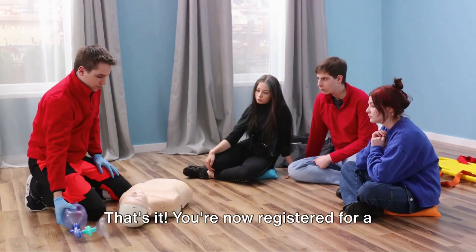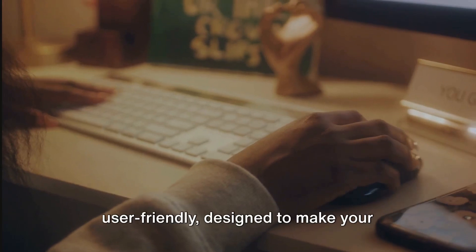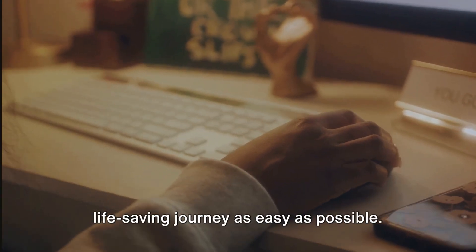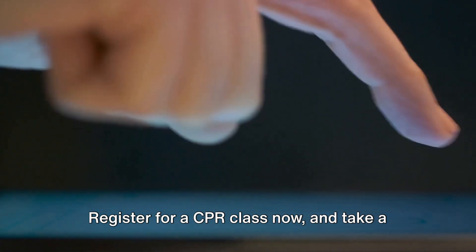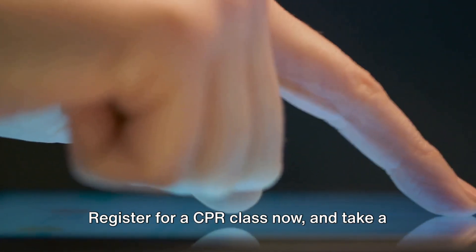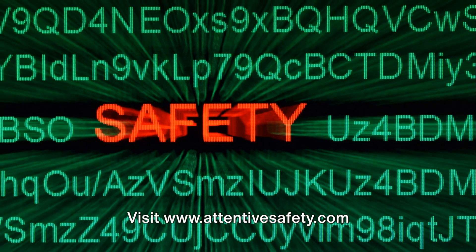That's it. You're now registered for a CPR training class. The process is straightforward and user-friendly, designed to make your life-saving journey as easy as possible. So don't wait — register for a CPR class now and take a step towards becoming a potential lifesaver. Visit www.attentivesafety.com for more information.